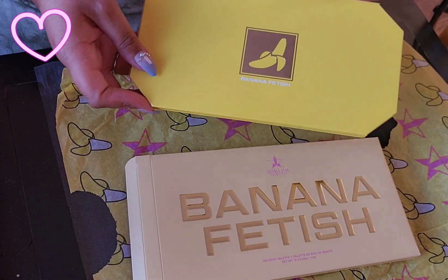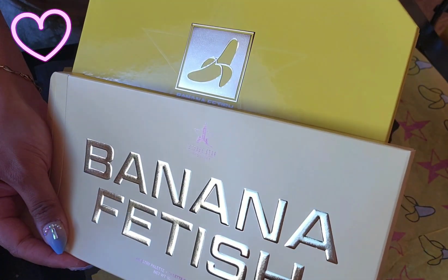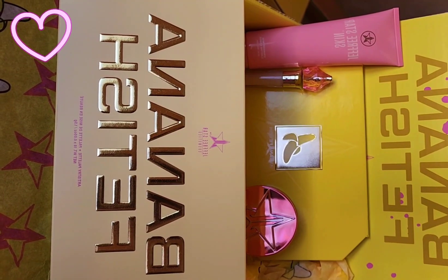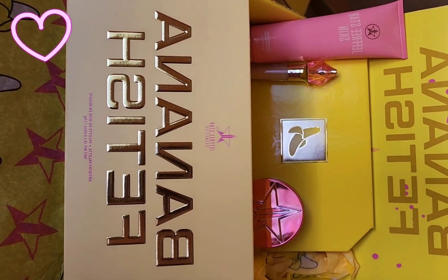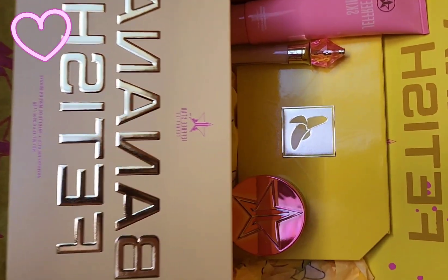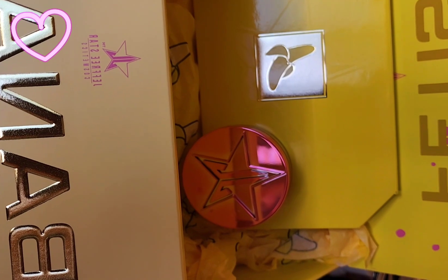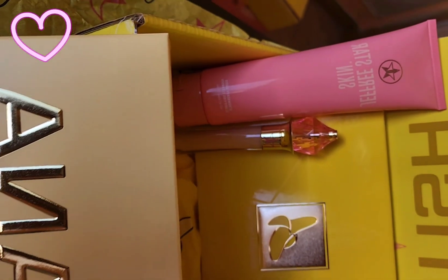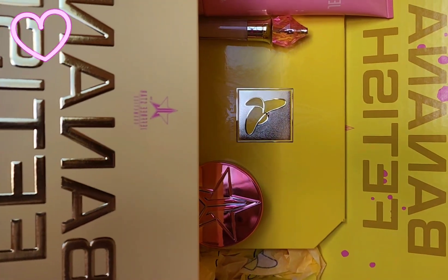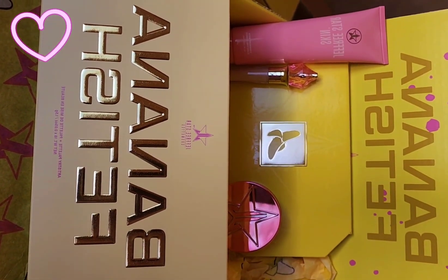And there she is! Alright, so this is my haul for today: I got the gorgeous Banana Fetish Eyeshadow Artistry Palette, a concealer, the Magic Star Setting Powder, and my Jeffree Star Skin Strawberry Water Cleanser. Thank you so much for watching my videos and for all your love and support — take care!